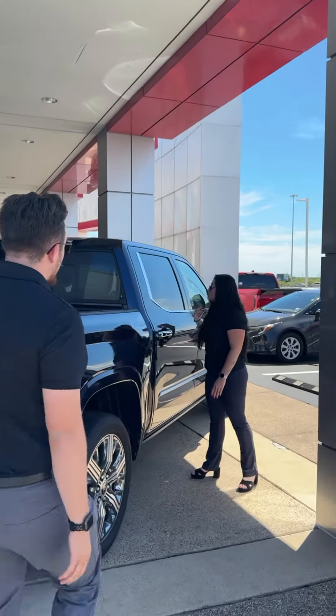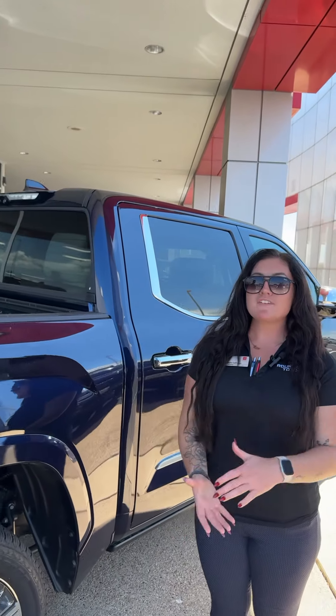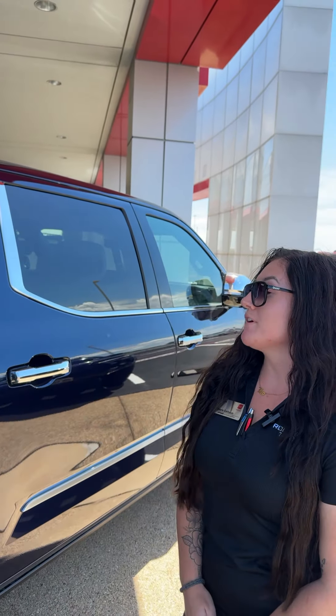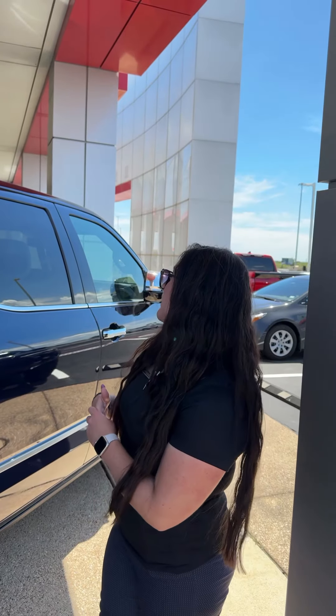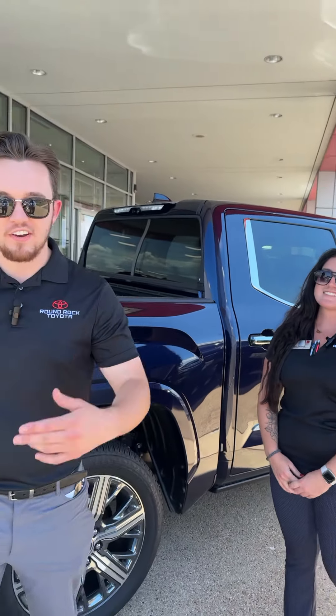Here we got Michaela. Michaela, what is your favorite Toyota and why? My favorite is probably a Tundra because I drive one, so I'm partial to it. But I really love being high up in a vehicle, and probably my favorite part of a Tundra is the panoramic moonroof. Let's go find our next victim.